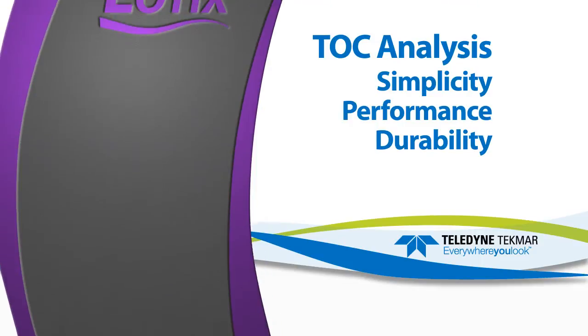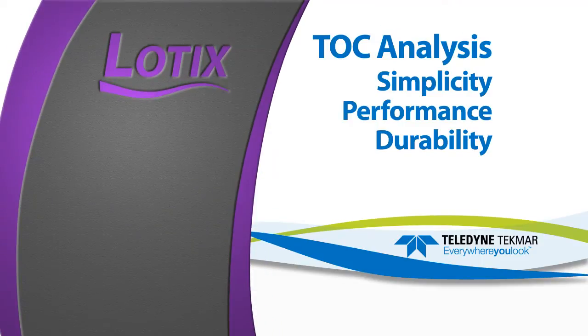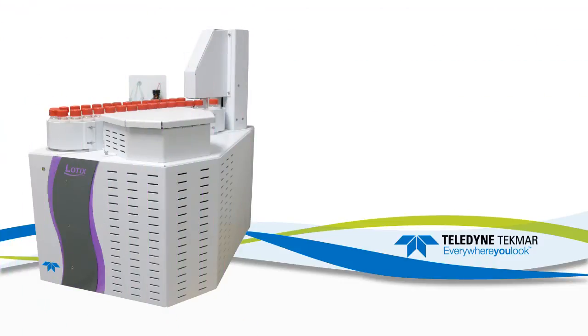The Lodix TOC Combustion Analyzer is designed to accurately measure carbon content in aqueous matrices down to the parts per billion level. It uses proven high temperature combustion, oxidation of carbon material into carbon dioxide, and detection using a new NDIR detector.